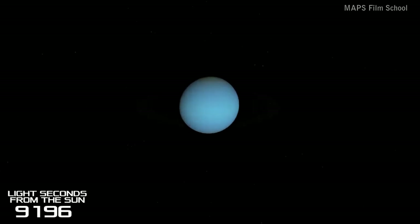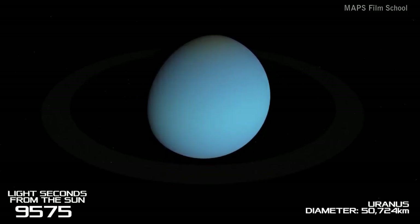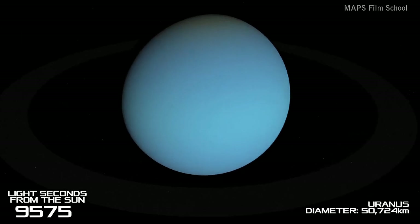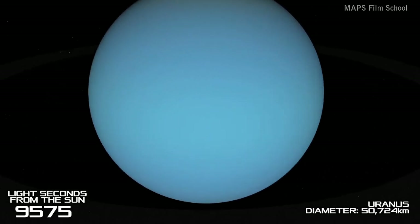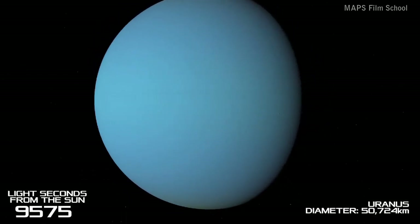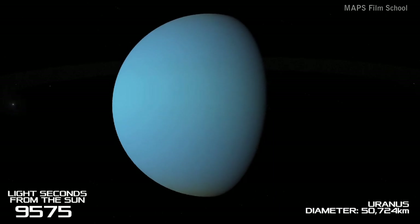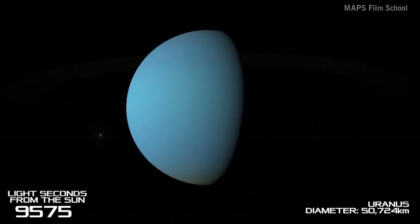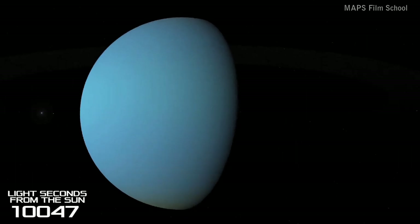Now we're off to the seventh planet from the Sun: Uranus. Uranus is the only planet whose name is derived from Greek mythology instead of Roman mythology. It is a gas giant, but it's sometimes categorised as an ice giant due to its almost featureless texture. The Uranus ring system took a long time to confirm its existence — it wasn't until they were observing a star next to Uranus that they realised the star was fading out briefly when going near the planet, due to the light being blocked by the rings.